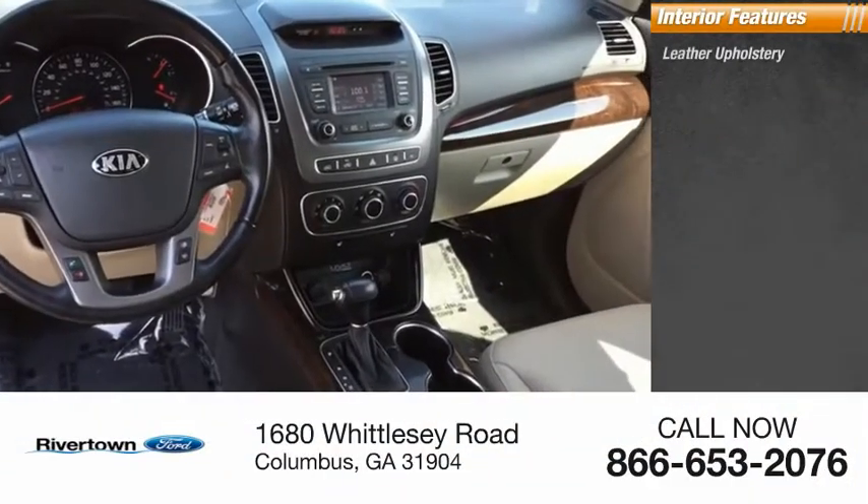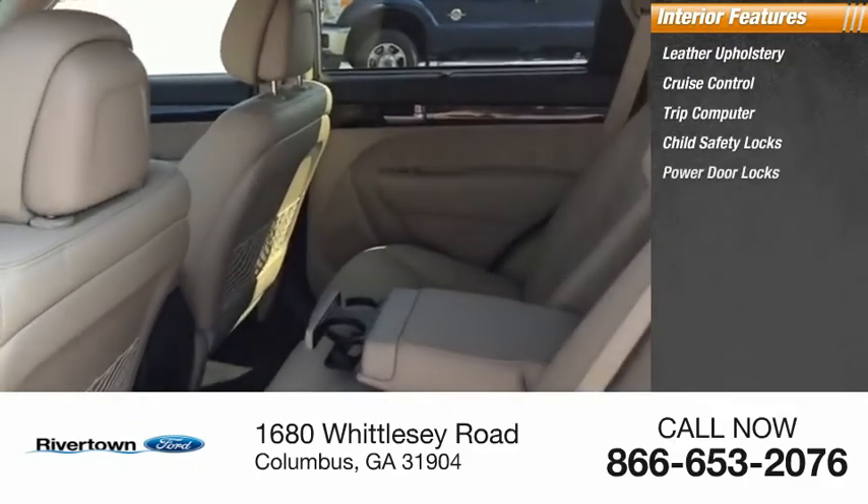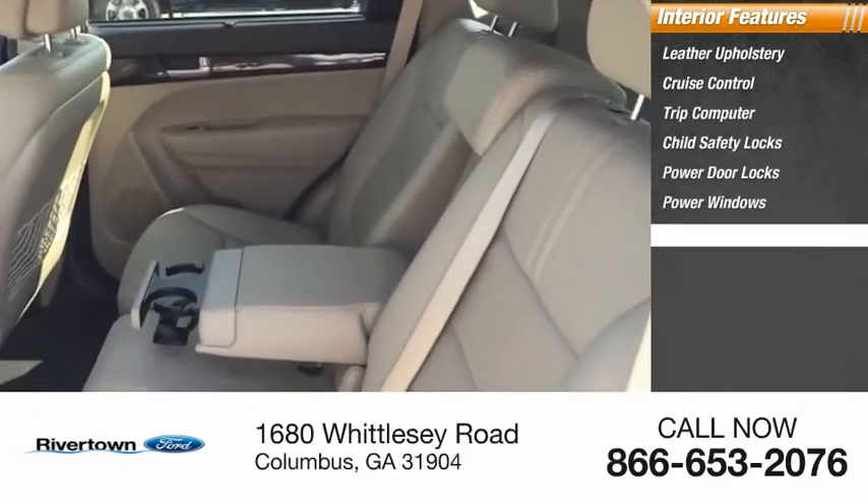Inside you'll find leather upholstery, cruise control, trip computer, child safety locks, power door locks, power windows, and power steering.